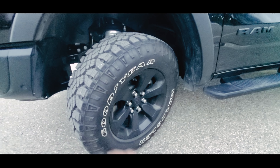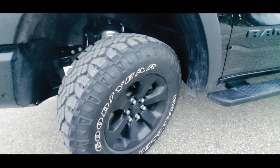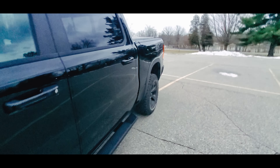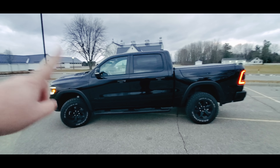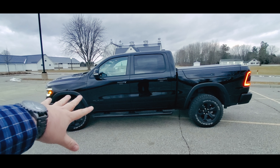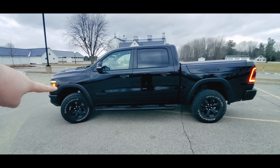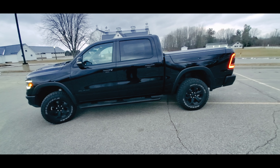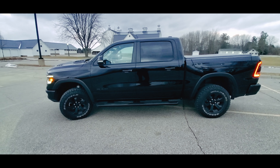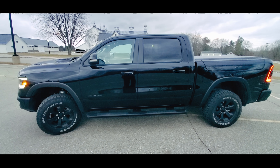We have four to eight inches of snow coming this weekend, so hopefully we get to test this truck out even more in the deep snow. If you have any questions about this truck, make sure to leave them in the comments below. Like and subscribe — we're going to have lots of videos on this truck, including the multifunction tailgate, the EcoDiesel deep dive, the 100-mile fuel economy loop, and some fun in the snow. We'll see you in the next video.